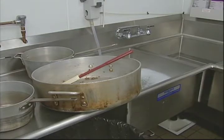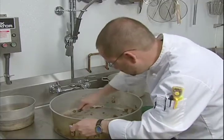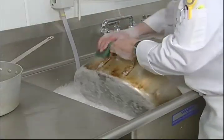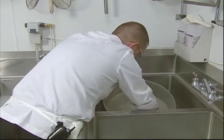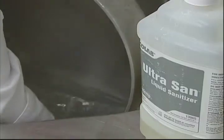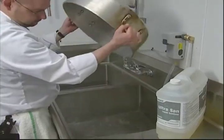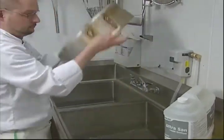For pots and pans that are too large for your dishwasher, you must understand the proper method of washing equipment by hand. First, scrape and rinse large debris off of the surface. Second, wash in warm soapy water at approximately 100 degrees. Third, rinse in clean warm water at approximately 100 degrees. Fourth, sanitize using the manufacturer's recommendations. And finally, air dry the equipment.